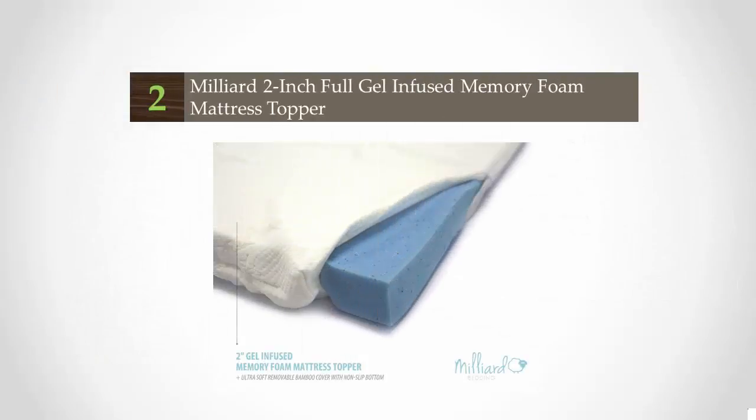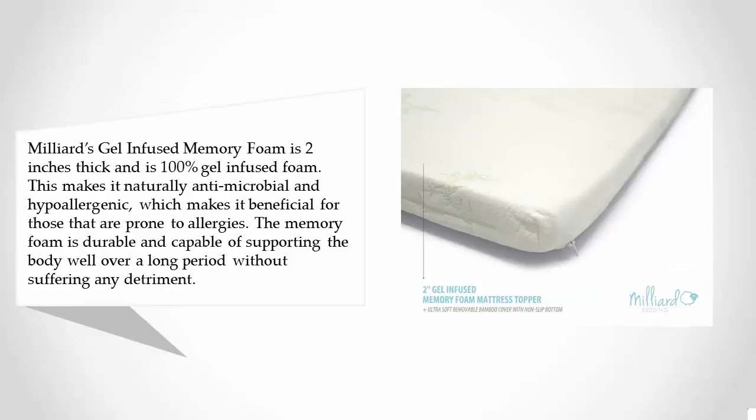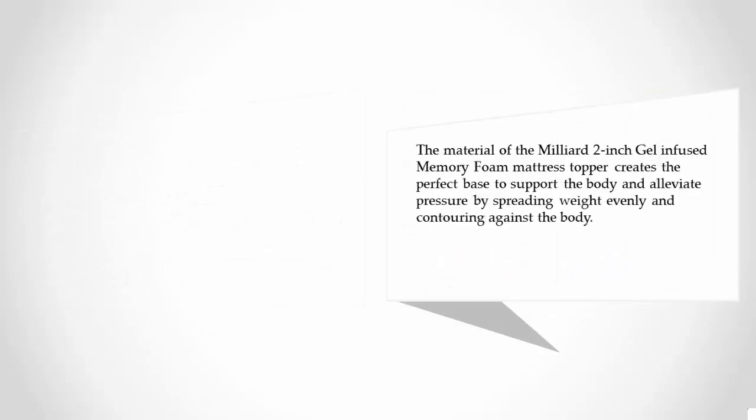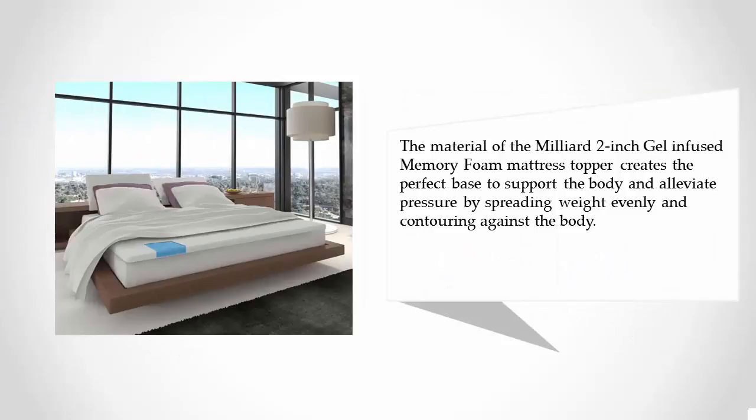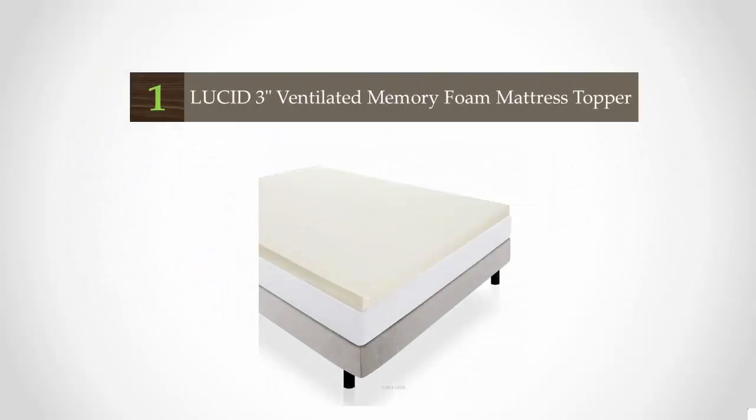At number two, the Milliard gel-infused memory foam is two inches thick and is 100% gel-infused foam. This makes it naturally antimicrobial and hypoallergenic, which makes it beneficial for those prone to allergies. The memory foam is durable and capable of supporting the body well over a long period without suffering any detriment. The material creates the perfect base to support the body and alleviate pressure by spreading weight evenly and contouring against the body.